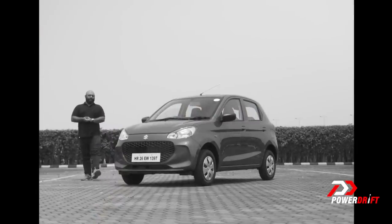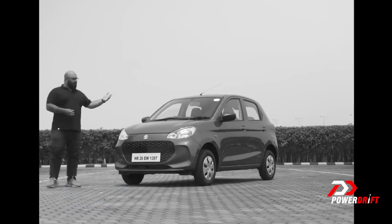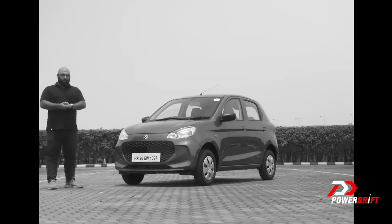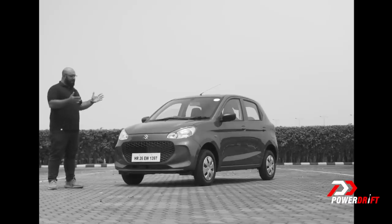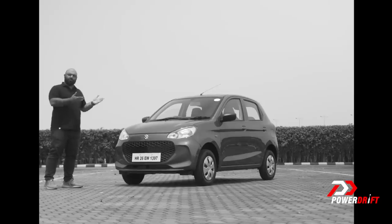Hello and welcome to a new video on our channel. Today we have with us the new Maruti Suzuki Alto. But before we tell you how it looks, how the features are, how the space on the inside is, and how the car is to drive, there's a very important figure — 43 lakh. That's how many Altos Maruti Suzuki has sold since they launched the brand name in 2000, making it the highest selling car in India ever. And this is the newest one on offer — the new 2022 Alto K10.